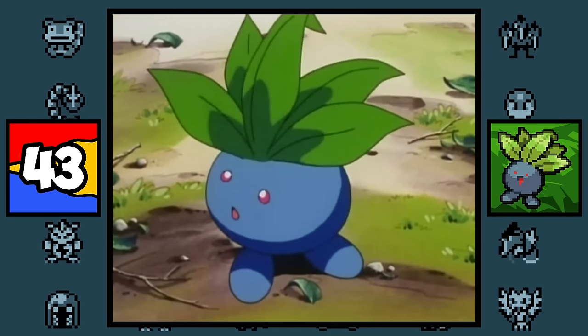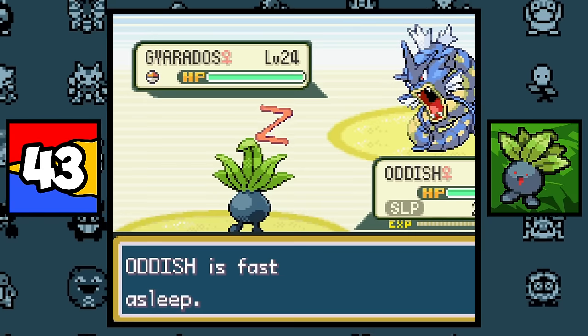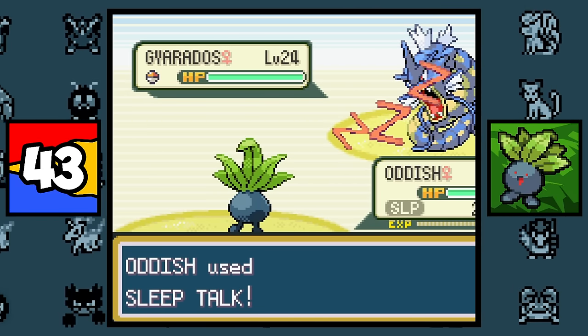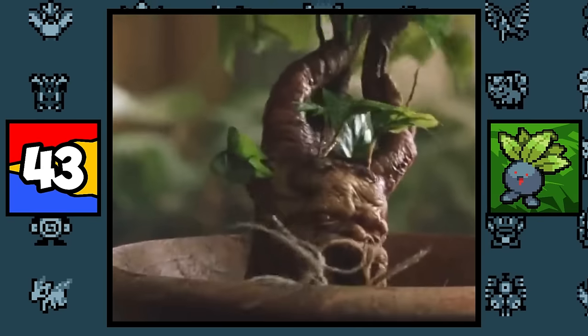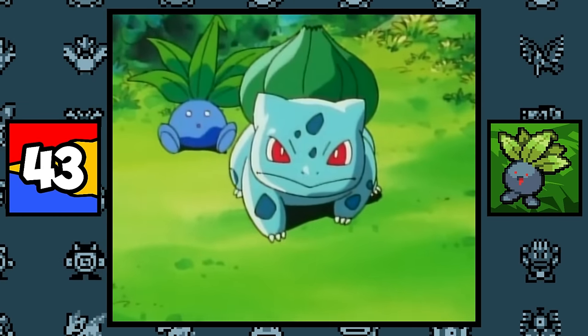Oddish is based on a Mandrake, which is a plant with roots that sometimes look like a human figure. The fact that it can learn Sleep Talk may be based on the legend that Mandrakes emit a deadly scream when uprooted, just like from Harry Potter. Oh, and it's also based on an onion, so it's probably a close relative to Bulbasaur.